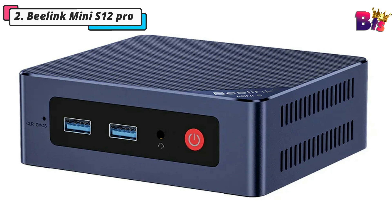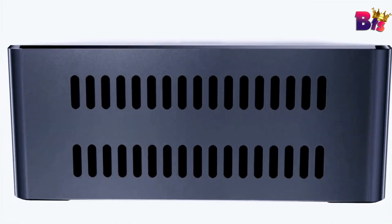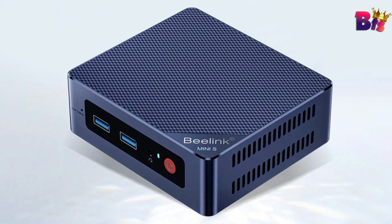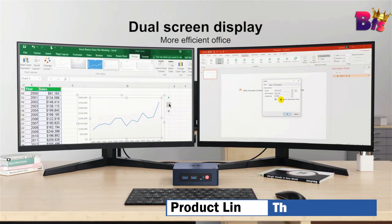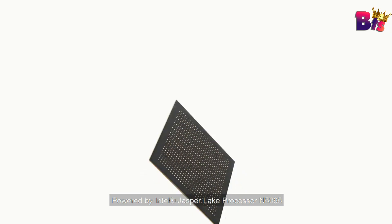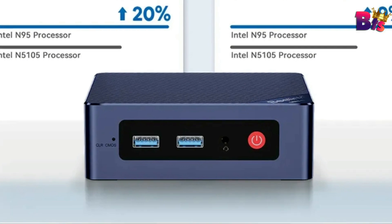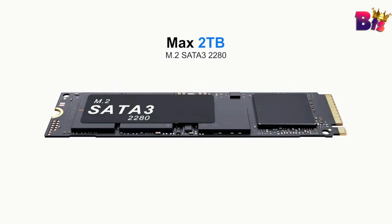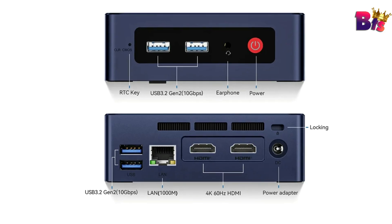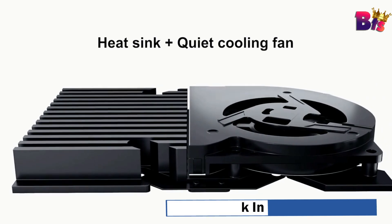Number 2: B-Link Mini S12 Pro. The B-Link Mini S12 Pro is not just a pretty face — it's a powerhouse. Powered by the latest technology, this little beast ensures smooth and seamless operation for all your streaming needs. With a high-performance processor, ample RAM, and advanced graphics, it effortlessly handles your favorite apps, games, and streaming services. It features 10nm lithography and is equipped with the Intel Jasper Lake N5095 processor — 4 cores and 4 threads for efficient simultaneous multitasking.